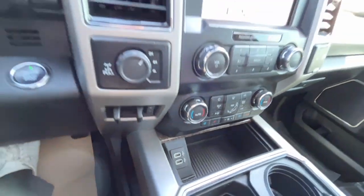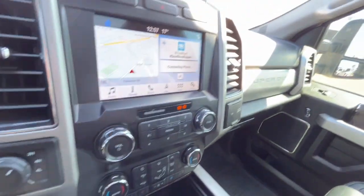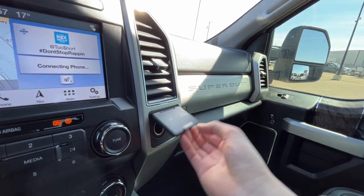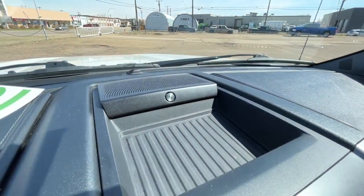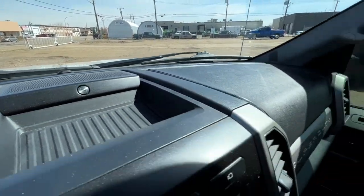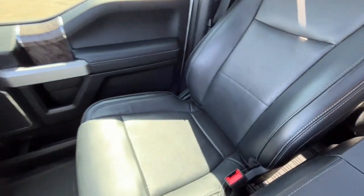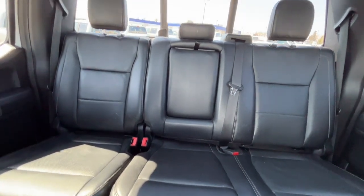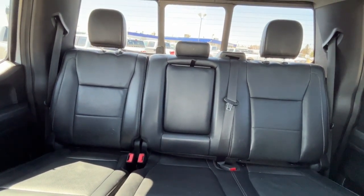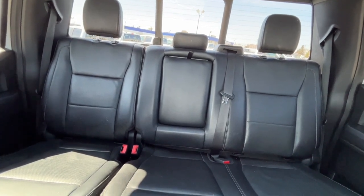Down here we have two USB ports and a 12-volt plug inside the console. There's one more 12-volt and a 110-volt plug as well. And we have the B&O audio system. Some black perforated leather bucket seats. In the back we have a 60/40 split, the rear seats are heated, and there's another 12-volt, two more USB ports, and a 110-volt plug.